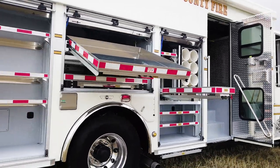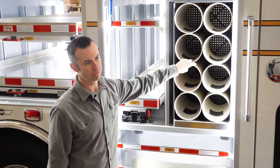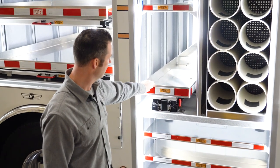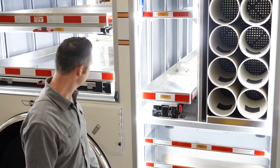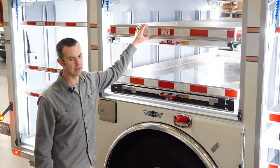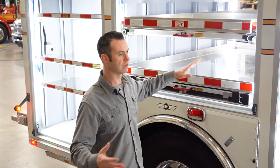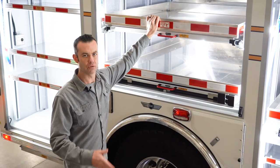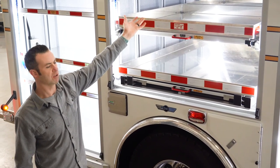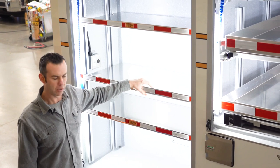Moving down the rig, this first cabinet is for our one-hour bottles. Being a Type 1 team, there's a minimum requirement for how many bottles you carry. For the shelving, we chose rollouts that are transverse, going both ways, so we can access them from either side of the rig. The top ones are split in half — they come out and come down so we can access and utilize the entire top of the cabinet.